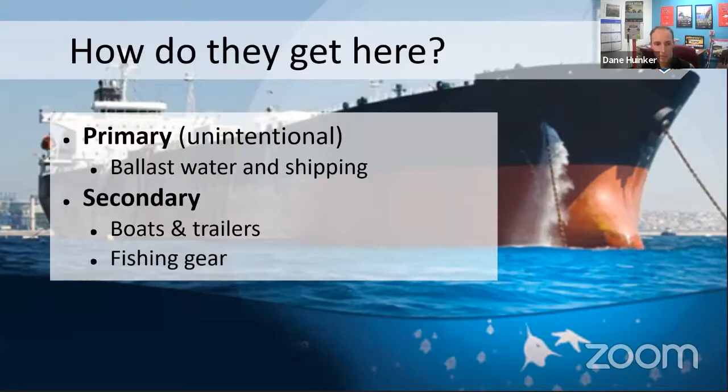We also have secondary spread, which really comes down to you and me. Boats and trailers — when we go from one water body to the next, invasive species can hitchhike on our gear. If you pull a boat out onto a trailer, there might be a little water left or weeds tied onto the trailer, and those can be the means for introduction into a new water body if you go there the same day. Fishing gear is another item to keep clean. Also important are docks, lifts, and rafts — anytime you pull anything out of the water, examine it to make sure nothing odd is growing on it before it's transported to another water body.